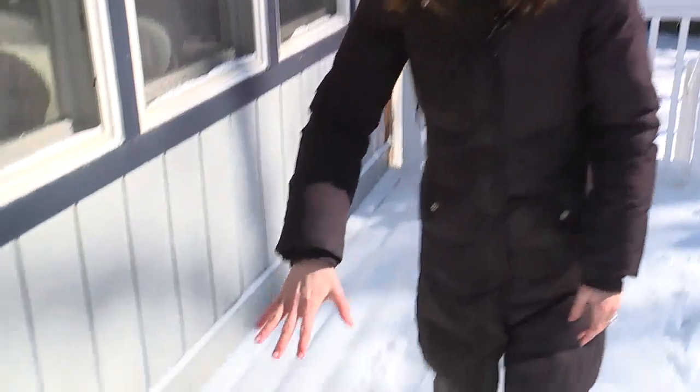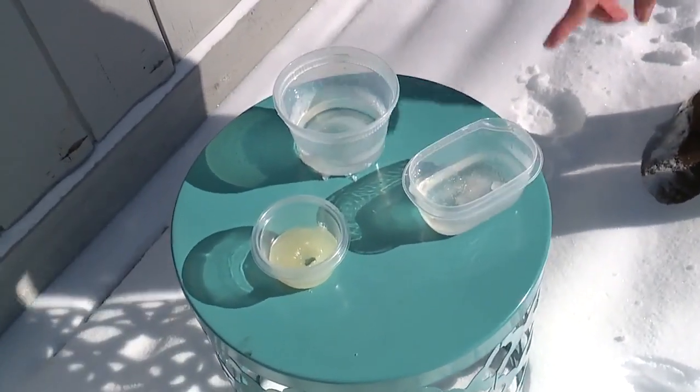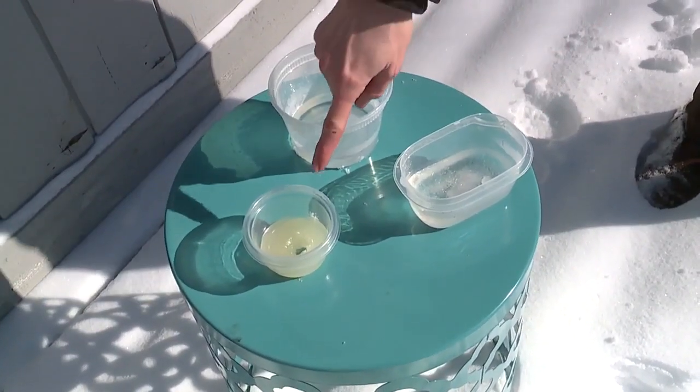So let's begin. We've got three different liquids right here: water — just plain H2O — white vinegar, and vegetable oil.